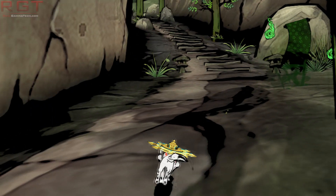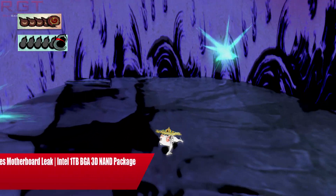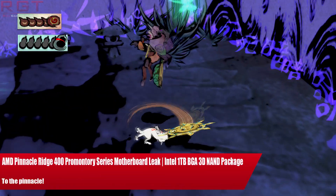Ladies and gentlemen, my name's Paul and in this WithGames.com video, we're going to be discussing and analysing tech news which, as usual, has popped up over the past 24 or so hours.